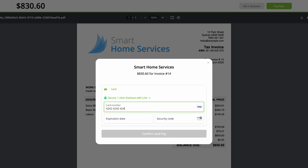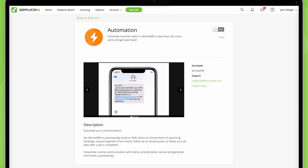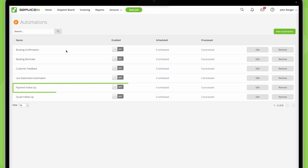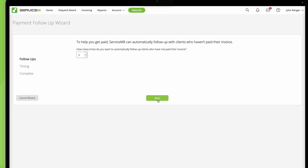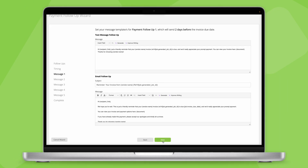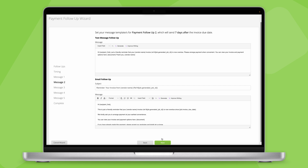Even then, some customers can drag their feet when it comes to payment. But if you activate the Automation add-on and the payment follow-up automation, you can set up to five automatic email and SMS reminders to customers who haven't paid their invoice. You can tailor the sequence and either use our templates or make your own — all this helps you get paid faster and saves you the time of chasing slow payers yourself.